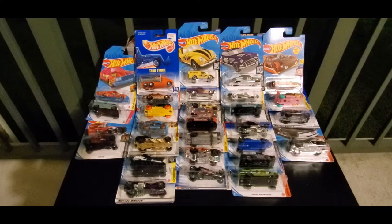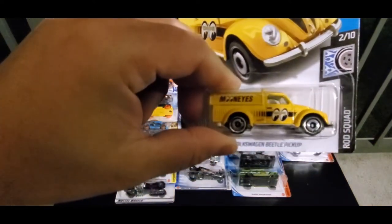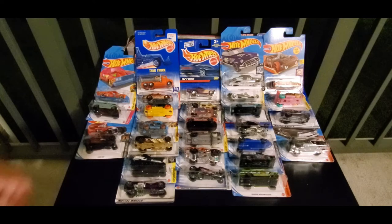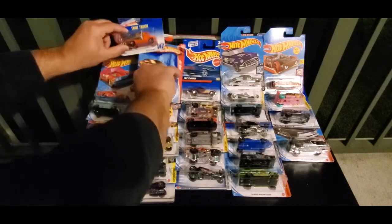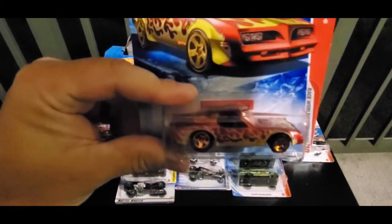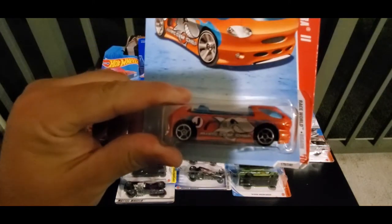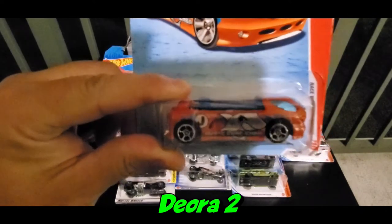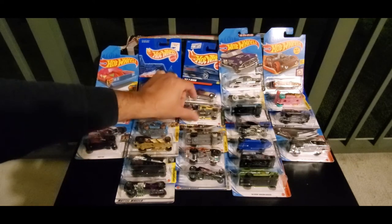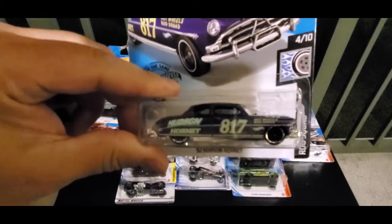Team CJ's first round picks are: the 49 Volkswagen Beetle pickup — that's going to pick up some wins, let's hope — next, we got the Hot Bird, that's a real flaming hot car. Next up, we got Deborah 2. And last but not least, we got the 52 Hudson Hornet — we're going to sting the other members.